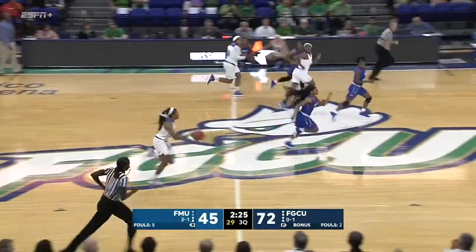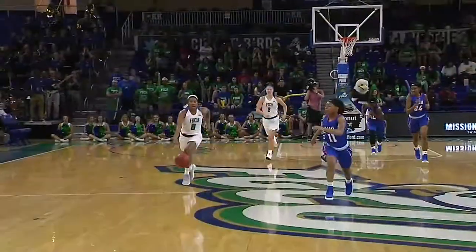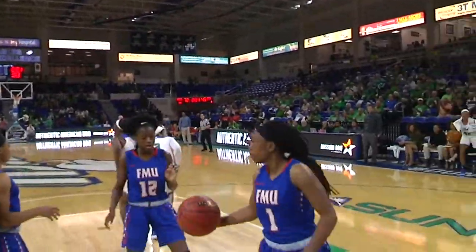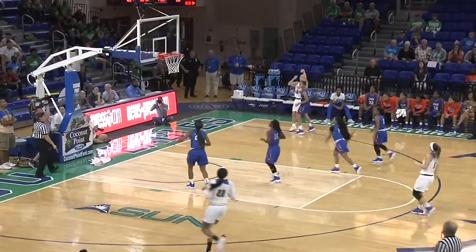In and out — that one by Brianna Battle. Look at the quickness there by Davion Wingate. In the corner, there's Alyssa Blair, who you spoke of.